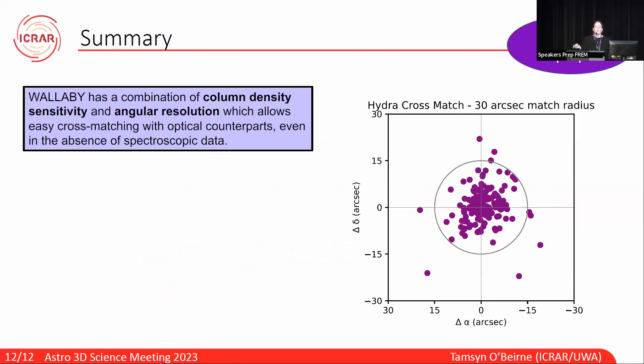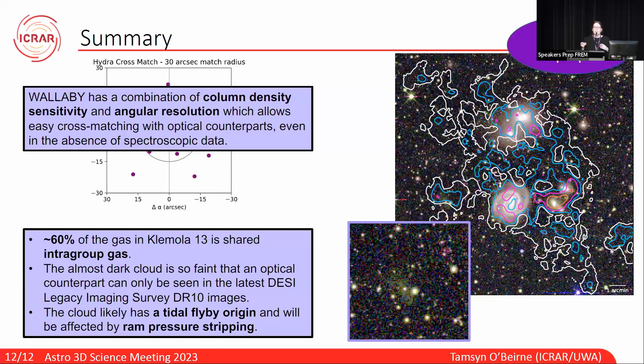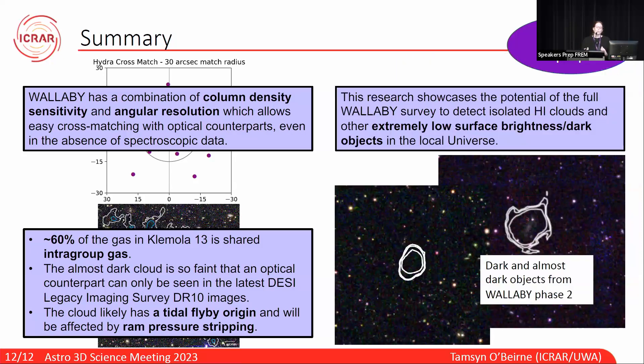In summary, Wallaby has a combination of column density sensitivity and angular resolution that allows for easy cross-matching with optical counterparts, even in the absence of spectroscopic data. Comola 13 is a really interesting group — around 60% of the gas is shared intra-group gas, and the cloud is so faint its optical counterpart can only be seen in the latest DESI Legacy Imaging Survey data release 10 images. The cloud is likely to have a tidal flyby origin, and its evolution is going to be affected by ram pressure stripping. This research showcases the potential of the full Wallaby survey to detect isolated H1 clouds and other extremely low surface brightness or dark objects in the local universe.